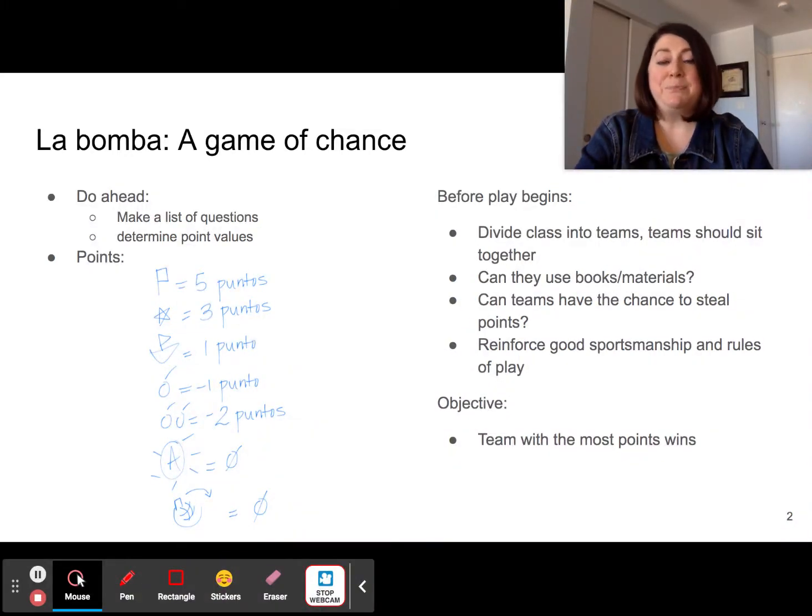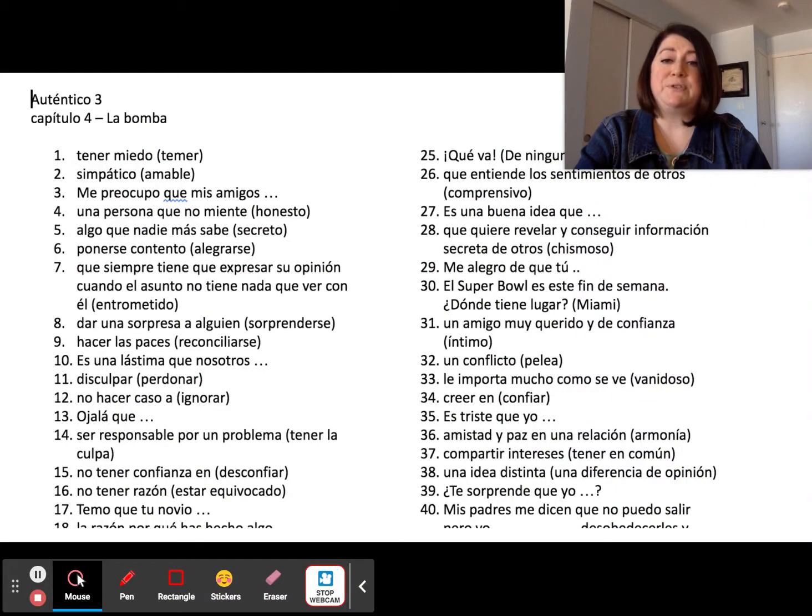In anticipation of playing, you as the teacher have to do a little bit of work. You need to come up with a list of questions and then assign each question a point value. I have a combination of questions that involve vocabulary from the chapter we were studying, as well as grammar, and I sometimes like to throw in trivia questions just to keep it interesting for the students.